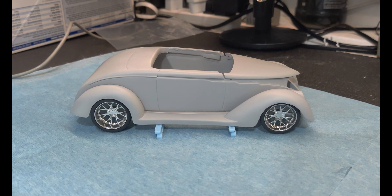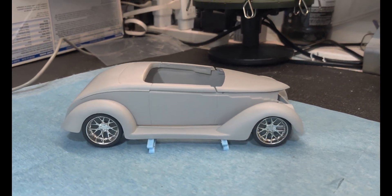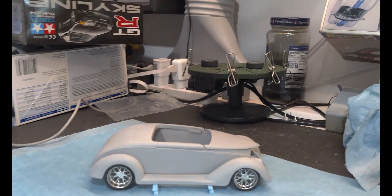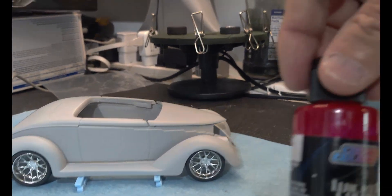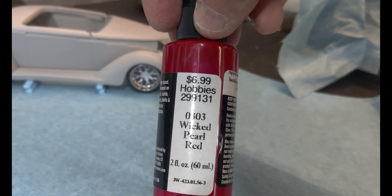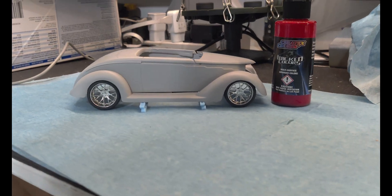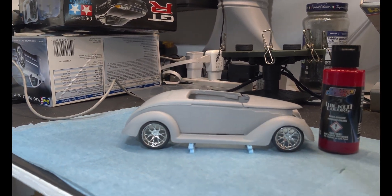It's a neat model — I really like the body style a lot. I don't know yet what the interior color or the top color will be, but I do know I'm going to be painting it with the Createx Wicked Colors — specifically the Wicked Pearl Red. I think that should look pretty good. Hopefully I can get that painted soon, although we've got some bad weather and lots of rain coming in.